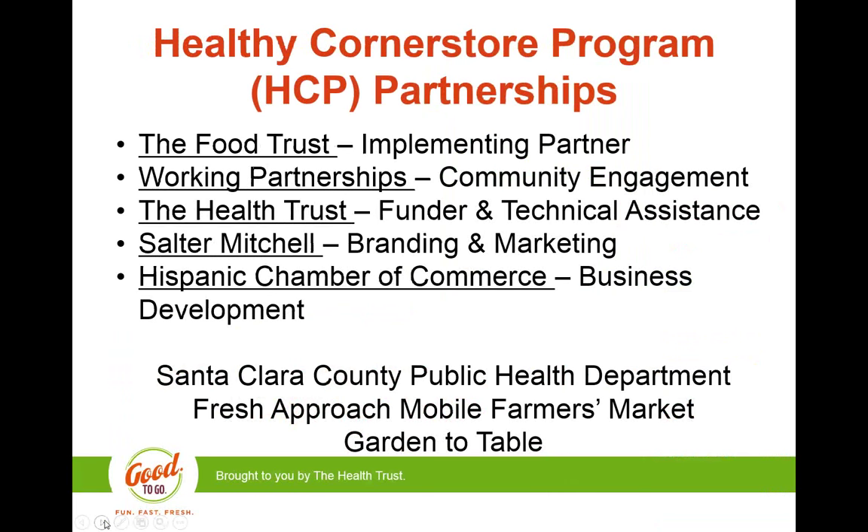I want to take a moment to recognize our partners and explain how we've divided up roles and responsibilities. Because the Health Trust is an operating foundation, we fund on-the-ground partners to implement direct programming and provide technical assistance, oversight, and coordination. The Food Trust is our main implementing partner and liaison with store owners — they provide training, technical assistance, equipment purchase and oversight, and store-level data tracking. Working Partnerships develops and conducts our community engagement component. Salter Mitchell develops and prints branded materials. Hispanic Chamber provides business-related training and technical assistance. We also have a mobile farmers market doing produce drop-offs at corner stores and a local public health department providing food demos and nutrition education.